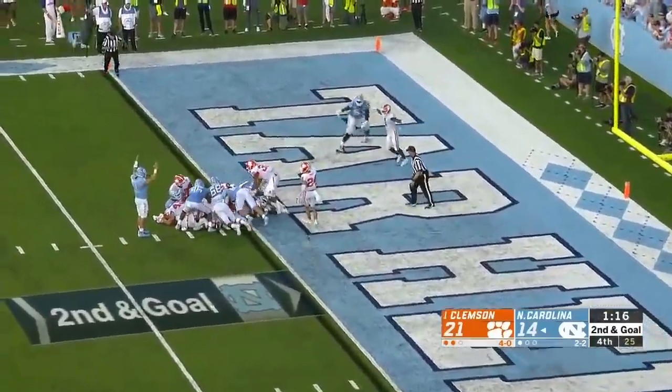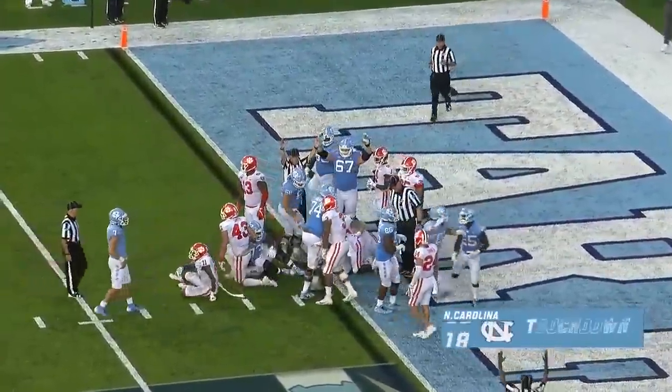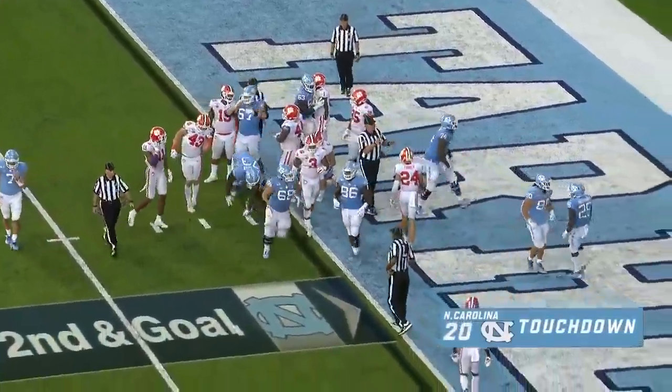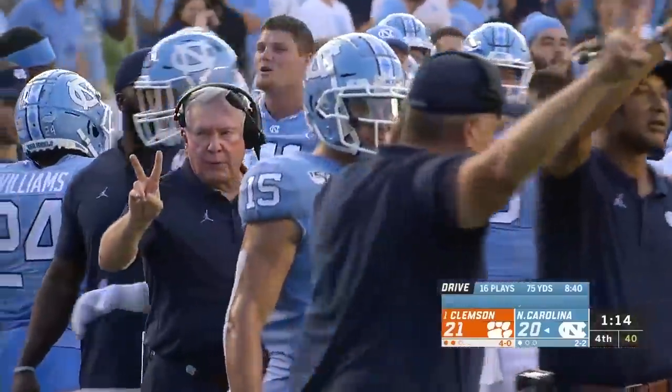Williams puts his head down. No signal yet — now they do, it's a touchdown! Touchdown, Carolina! With a point! And the Tar Heels are going to go for two and the lead with a minute 14 to go!